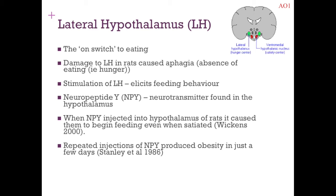Stanley et al. found they could make fat rats simply by repeatedly injecting them with neuropeptide Y — they would just keep eating. It's almost like this control system determining whether you eat is very biologically based, and you can almost trick it into continuing to work even when you're actually full. Lots of support there for the lateral hypothalamus being the on switch to eating.